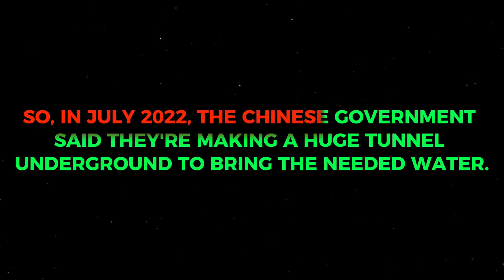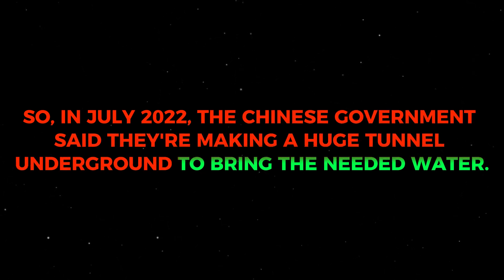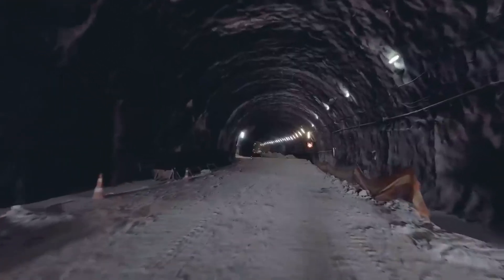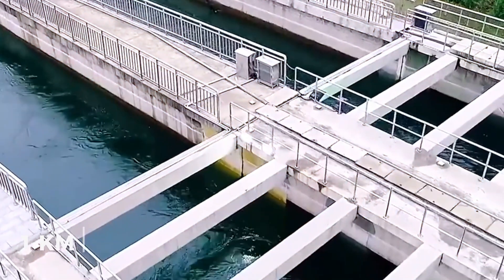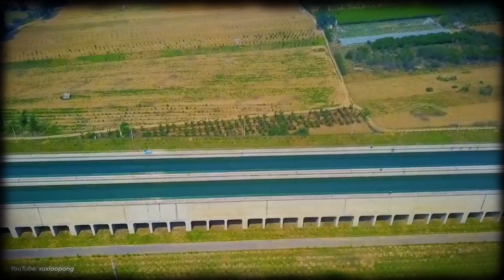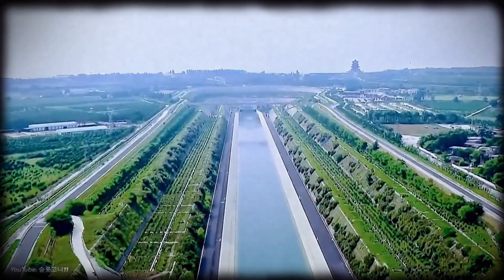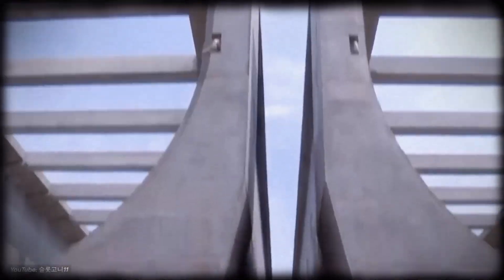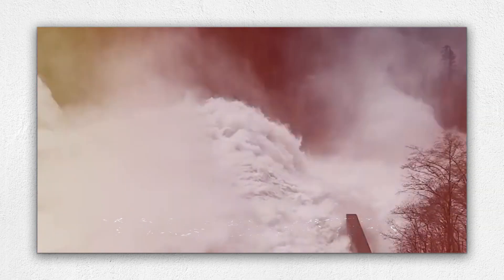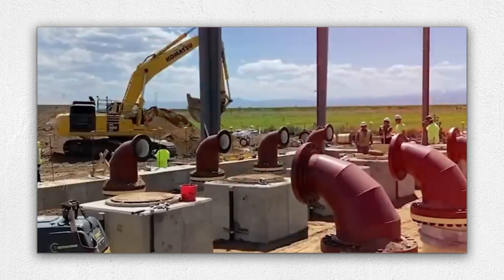So in July of 2022, the Chinese government announced they're making a huge underground tunnel to bring the needed water. This tunnel will be built about one kilometer deep underground, connecting the Three Gorges Dam to the Han River and all the way up to Beijing. When it's done, this tunnel will be the longest and deepest man-made waterway ever. By the year 2030, they expect to move around 12 cubic kilometers of water every year — like a third of the Three Gorges Reservoir.